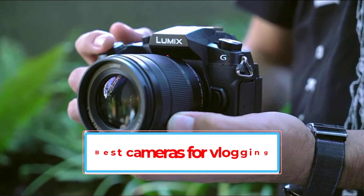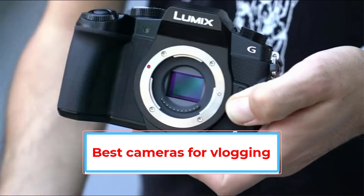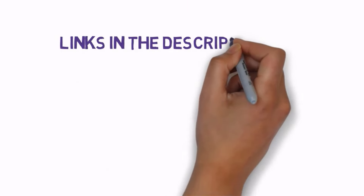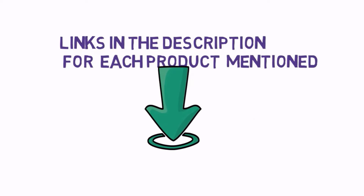Are you looking for the best cameras for vlogging? In this video we will look at some of the best cameras for vlogging on the market. Before we get started, we have included links in the description, so make sure you check those out to see which one is in your budget range.